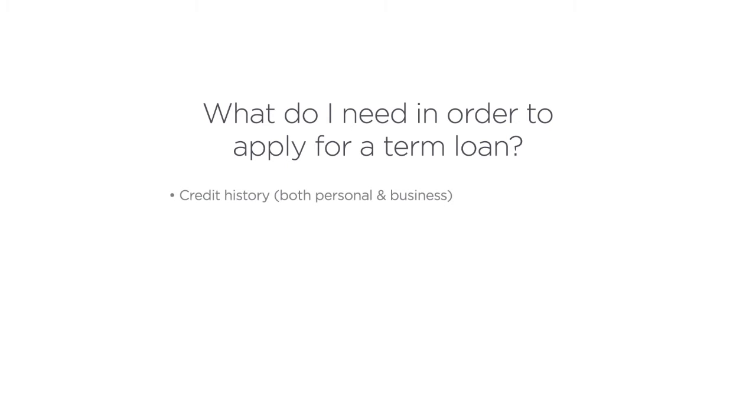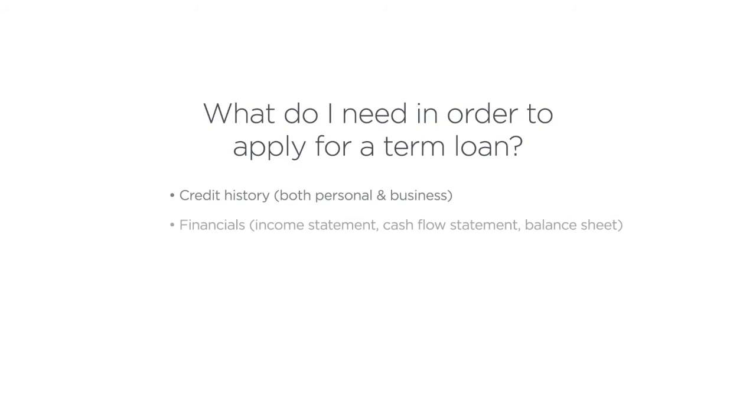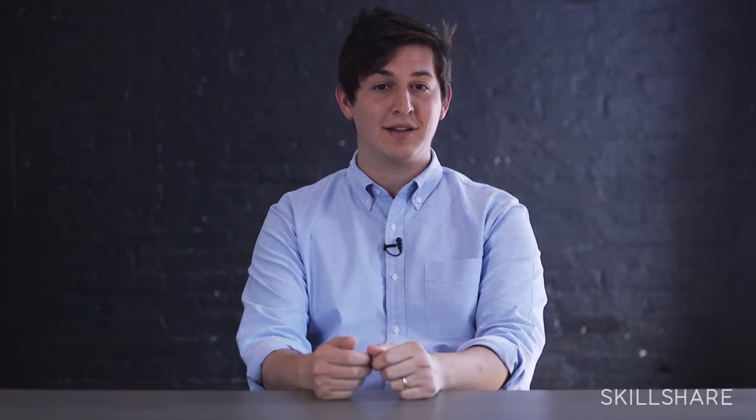One is having a clear understanding of your personal and business credit histories. Another thing is having your business financials prepared — having prepared your accounting in QuickBooks or working with a third-party accountant. Having your taxes paid, but also having your tax filings on hand. And then the last piece is having your deposit accounts available.